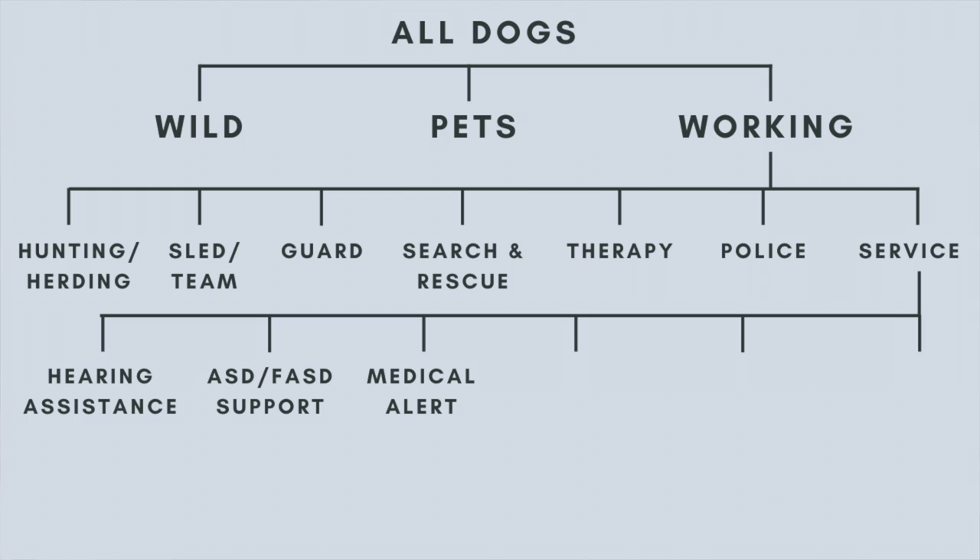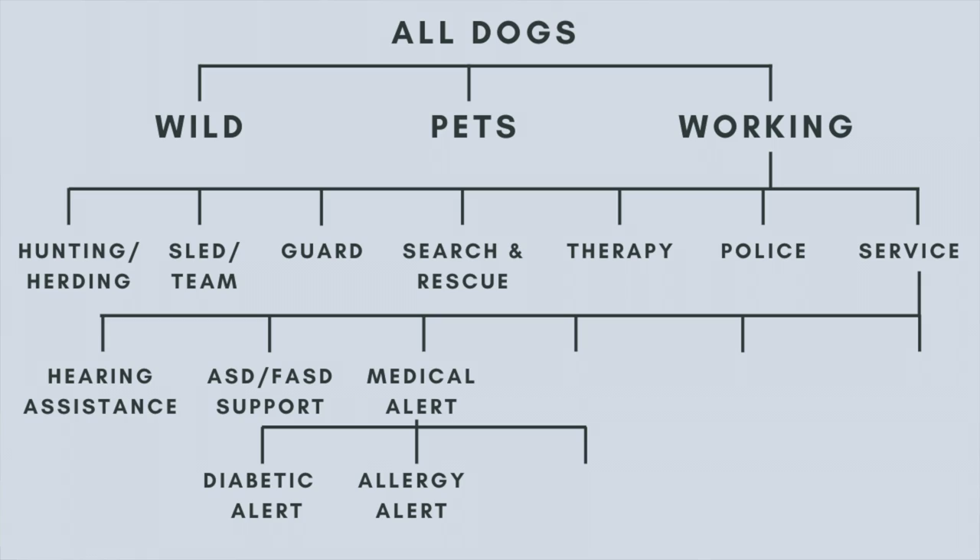There are several varieties of medical alert dogs. These dogs typically respond to a very specific medical condition. There are diabetic alert dogs who alert to high or low blood sugars to let the person know that they either need to take insulin or they need to eat sugar. There are allergy alert dogs who will sniff the air to determine if a specific allergen is present. These are typically more common with children, but there are allergy alert dogs for people of all ages.